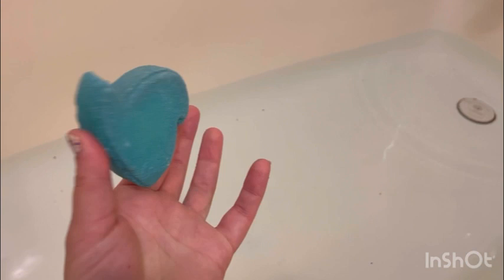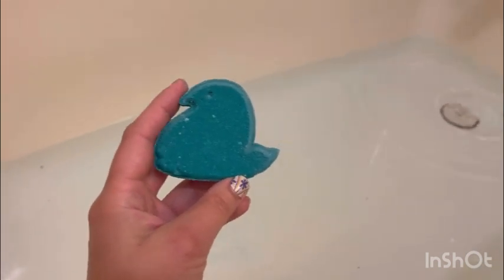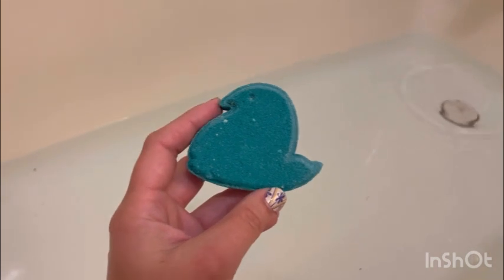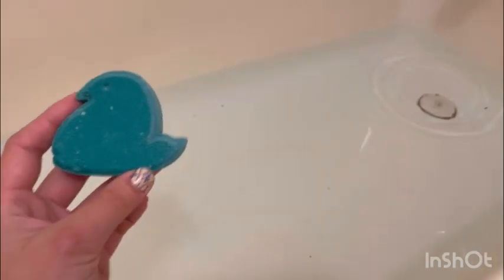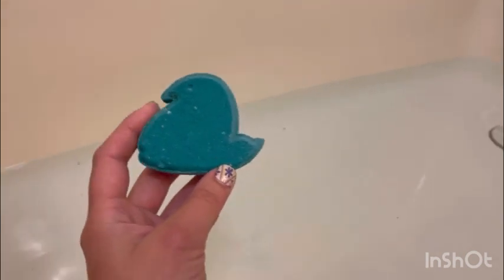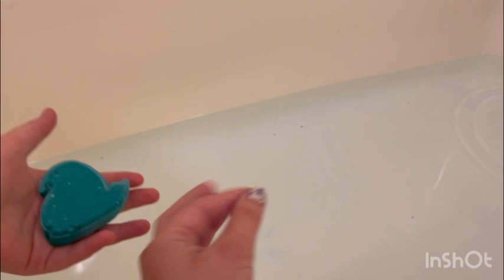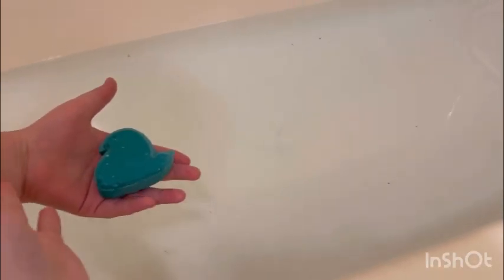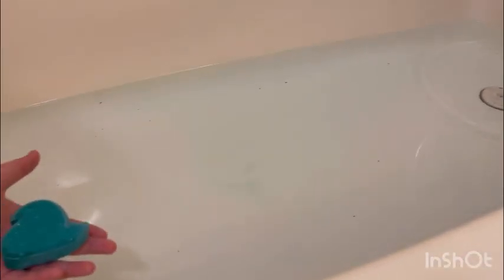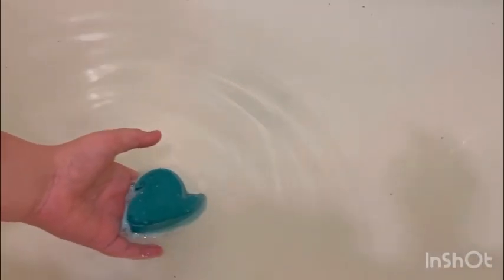My son is here, so he's going to put it in for me — it'll be fun! He just came here and he's going to help me out. I don't always get him here, which I miss. So yes, you may put it in — gently put it in the middle.